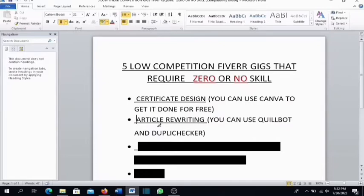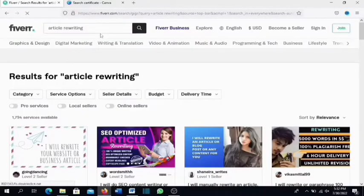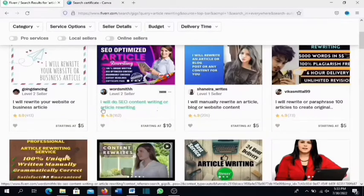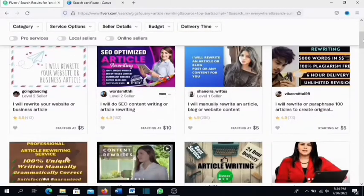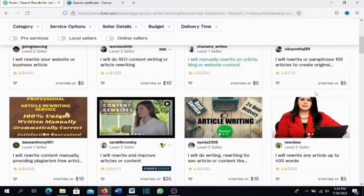The next gig is article rewriting, and you can use QuillBot and Duplichecker for this. If you come over to Fiverr and type 'article rewriting,' presently there are more than 1,794 services available. The people who search for this gig are bloggers and website owners. Some sellers are offering it for five or ten dollars — you can reduce your price at the start to attract more clients.